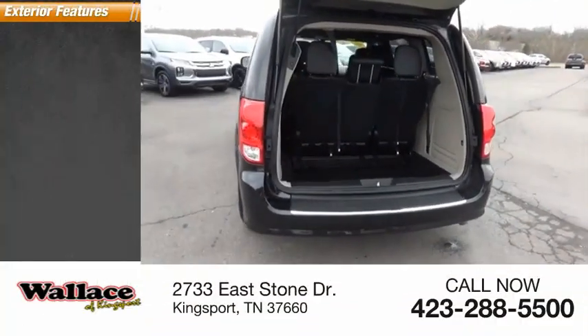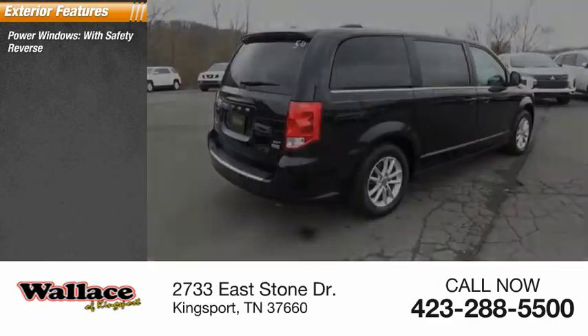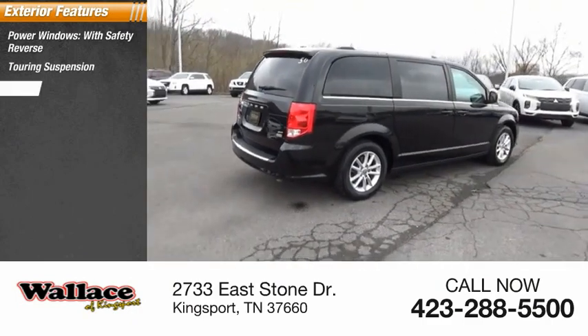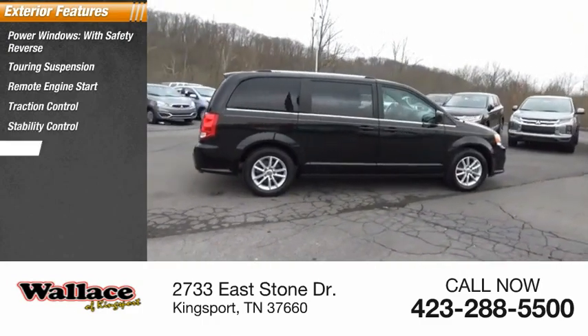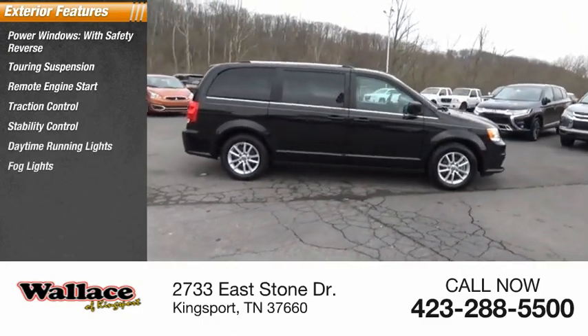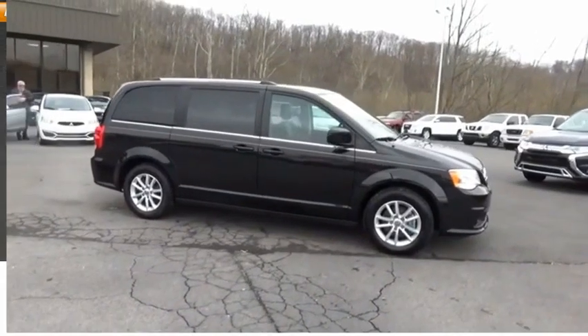Here are some of this vehicle's great options: power windows with safety reverse, touring suspension, remote engine start, traction control, stability control, daytime running lights, fog lights, power brakes, and braking assist.